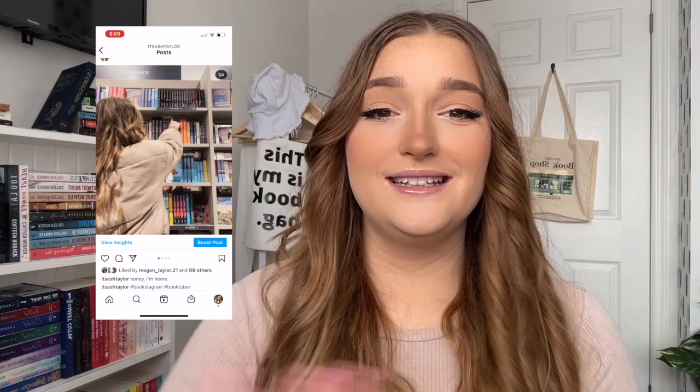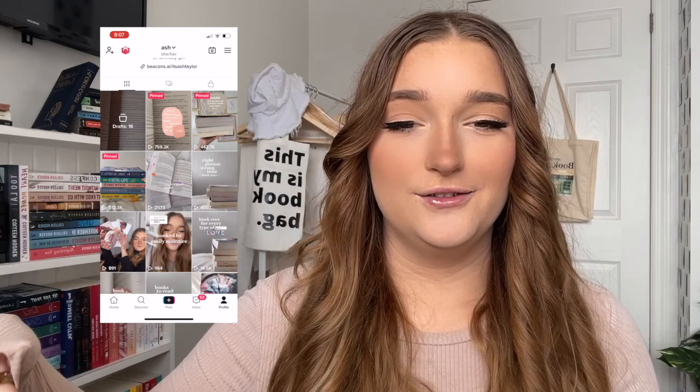Hey guys, welcome back to my channel. So I got a new bookshelf as you can see in the background. I filmed a whole video of me organizing the bookshelf, then I hated how I organized it, so I completely reorganized it. But I did film a few clips at the beginning of the original organizing video that I wanted to include, so I'm gonna put those clips in right now.